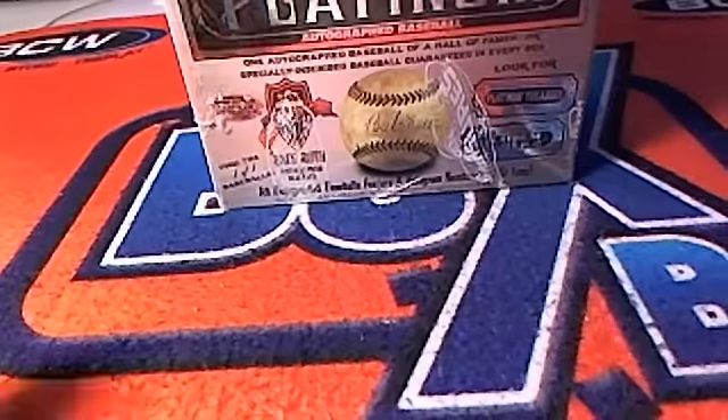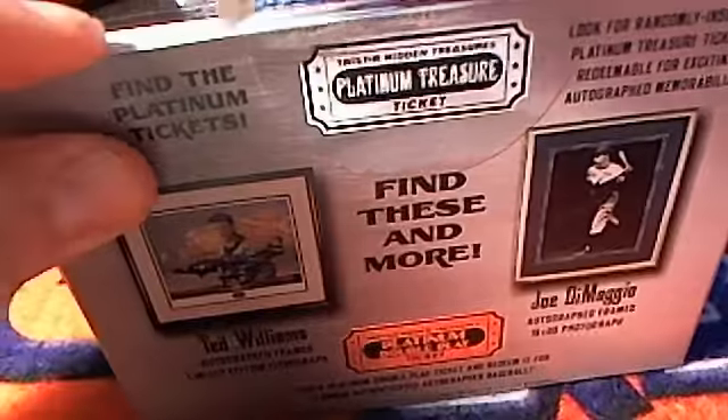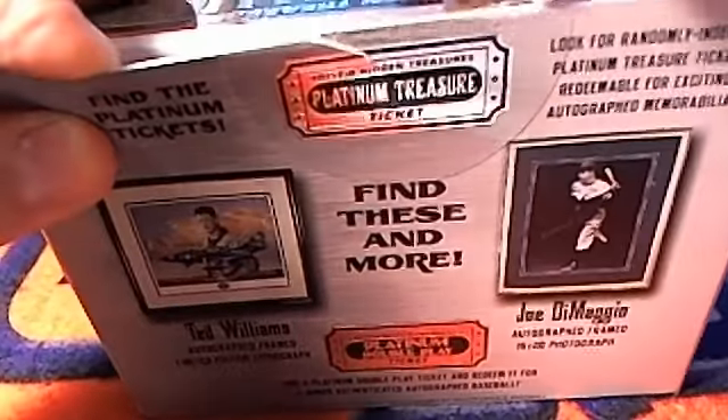Are you ready? All right, let's see what it is. Don Drysdale. That was pulled over the weekend. That's right, he's the one that had passed away. So that was a really good ball to get, right? Pretty awesome ball.